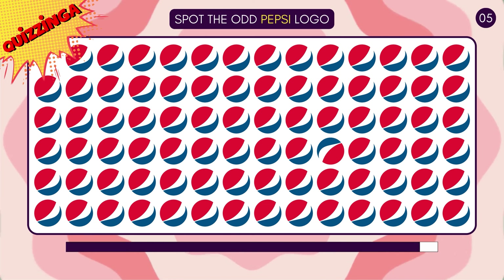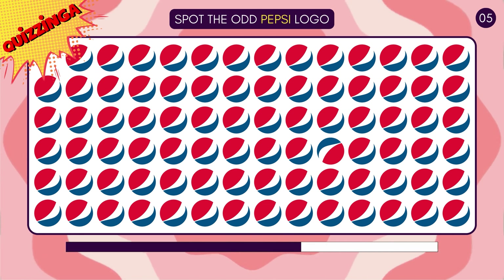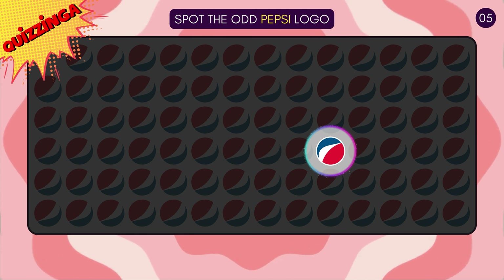Can you spot the odd Pepsi logo here? The one with the light yellow background is correct! This one does not look right!